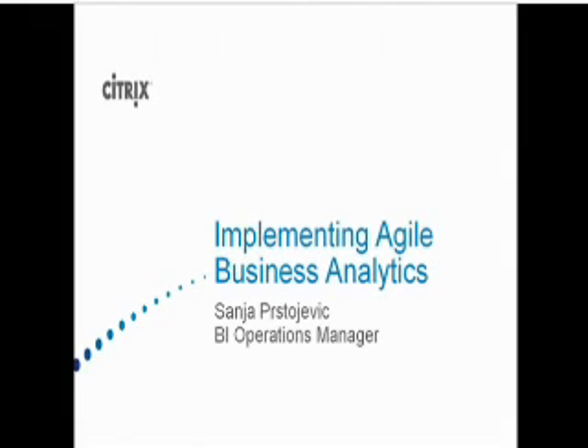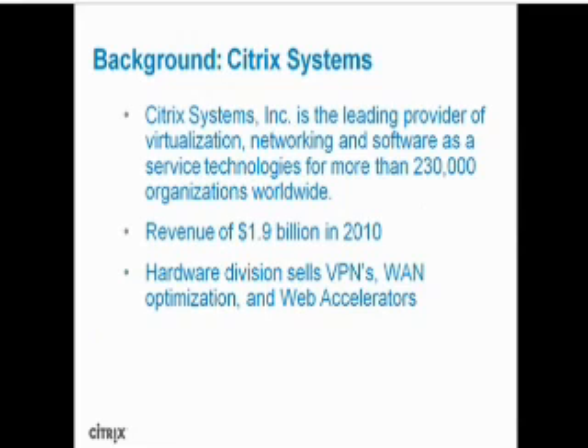Good morning and good afternoon everyone. Let's start with a quick overview of Citrix Systems. Citrix Systems is the leading provider of networking, virtualization, and software-as-a-service technologies for many organizations worldwide. Our revenue in 2010 was 1.9 billion dollars, and Citrix hardware division sells VPNs, WAN optimization, and load balancers.